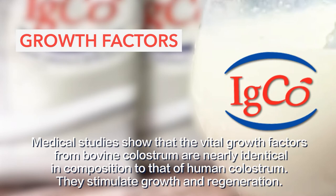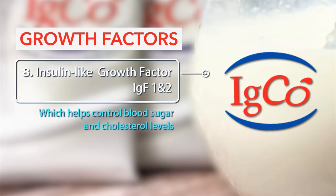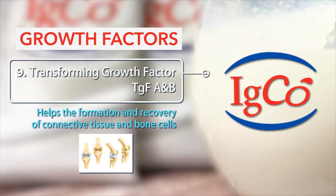Medical studies show that vital growth factors from bovine colostrum are nearly identical in composition to that of human colostrum. They stimulate growth and regeneration. 8. Insulin-like growth factor: Helps control blood sugar and cholesterol levels. 9. Transforming growth factor (TGF): Helps the formation and recovery of connective tissue and bone cells.